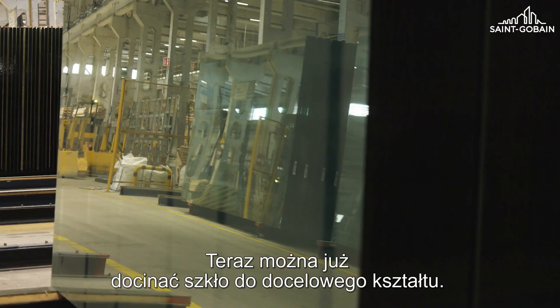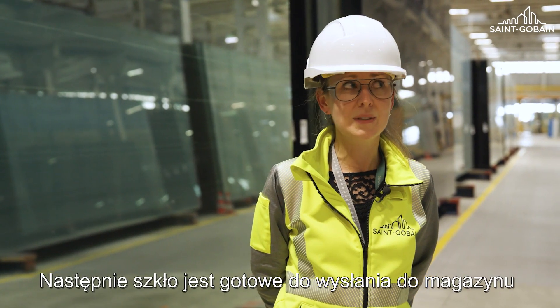Then it's cut into the final shapes, ready to go to the warehouse, which you can see right here.